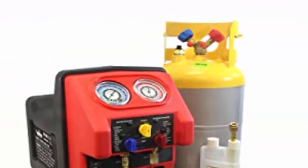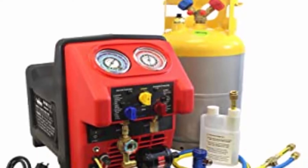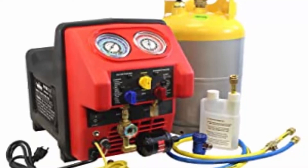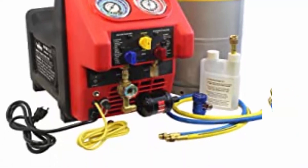Making it the most complete solution for your R1234YF recovery needs. The 69360YF includes a 30-pound DOT tank, sight glass, R1234YF low-side coupler, oil drain bottle, and R1234YF blue and yellow hose.